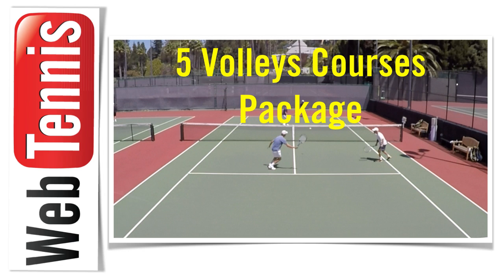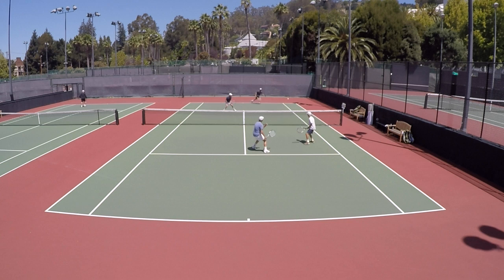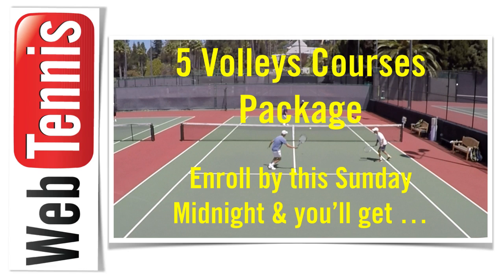Brent Abel back here with you. What I've put together for you is a package of five of my volleys courses. They're very specific to certain types of volleys. Initially I want to teach you how to do what I did in this episode — to really create some underspin, some skid on your volleys, forehand and backhand. If your opponent does get to that shot, it's down low. Best case, as we saw in this video, the ball skids and shoots past your opponent. You've got to get enrolled by this Sunday at midnight.